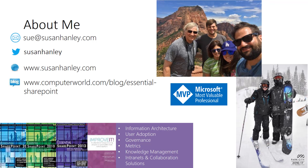I look forward to seeing you in Chicago at SharePoint Fest in December. Thanks.